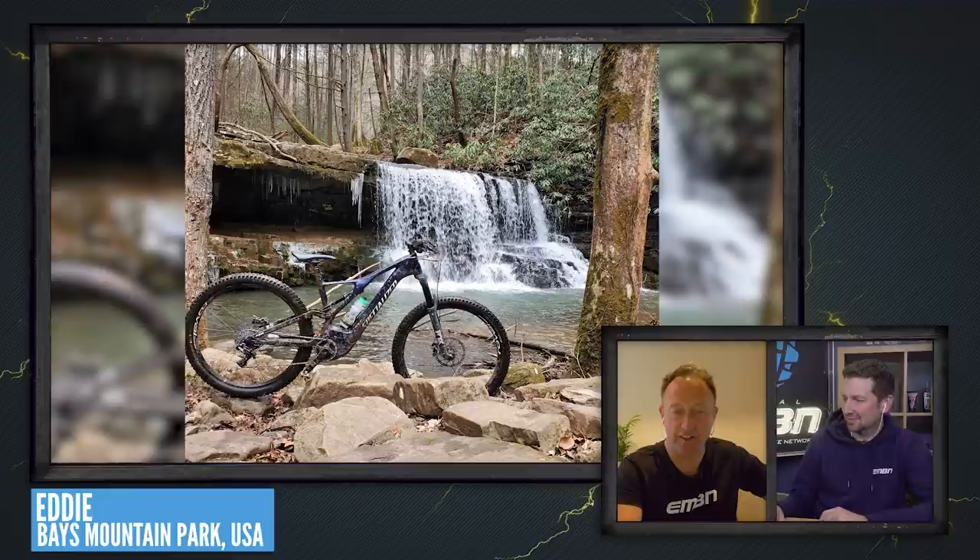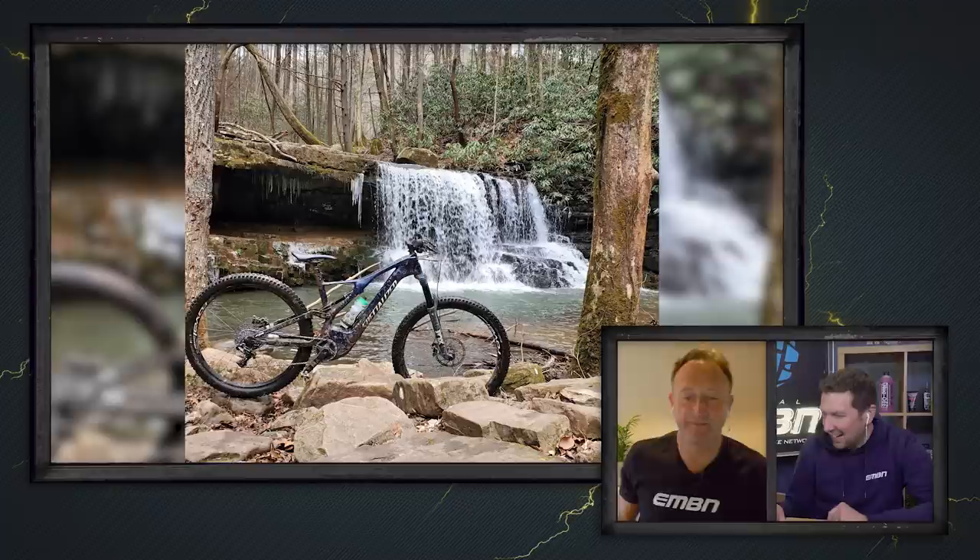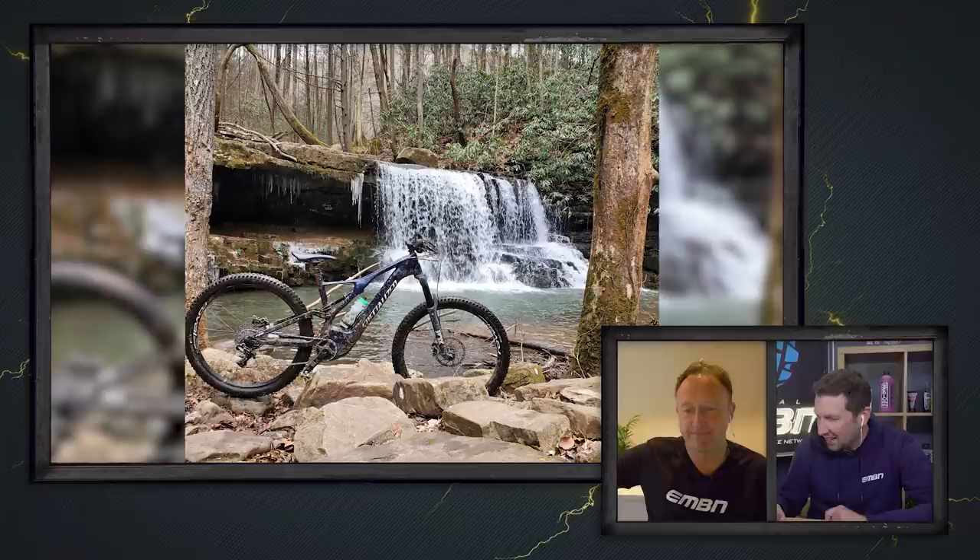Decathlon Stylus with Kev on Crompton Moor in Greater Manchester — after-work ride for a bit of play in the snow watching the sunset. Cool shot, but it doesn't quite show the bike off — more of a super nice out-and-about shot. Eddie's Specialized Levo Carbon Comp out in Bays Mountain Park in Kingsport, Tennessee — nice looking bike, icicles hanging down off a waterfall in the background. That's a nice shot.